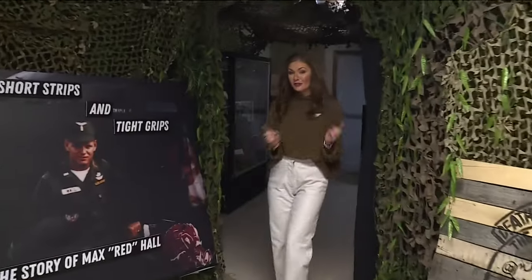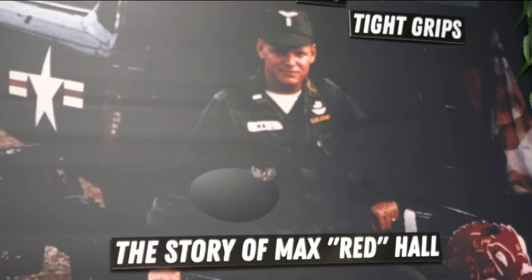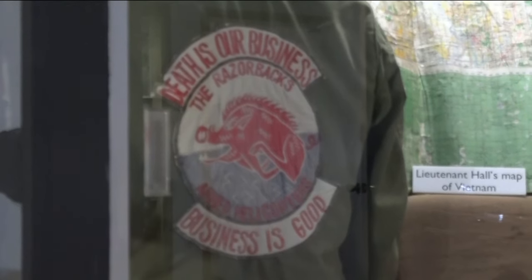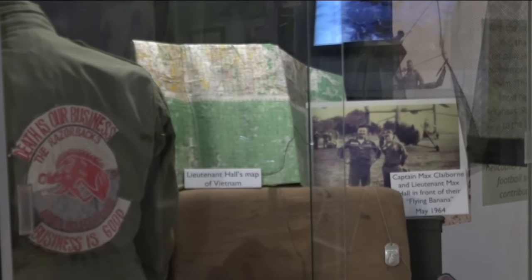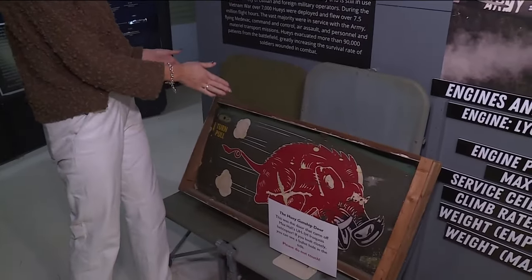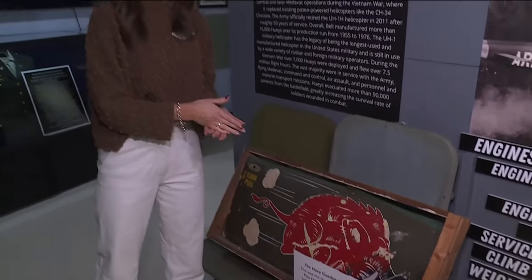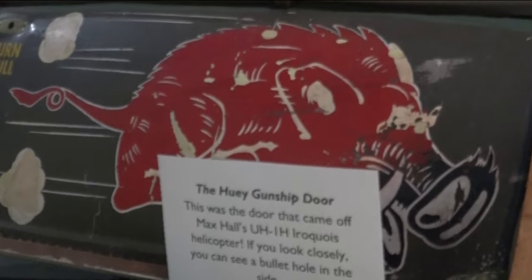Speaking of Razorbacks, have you ever heard of the Flying Razorbacks? Local legend Max Hall came up with the name for his squadron while piloting helicopters. He was so proud of his home mascot that they painted it on the side of their helicopter door. He made sure that this door went on every single mission with him, no matter the helicopter — so dedicated that he actually saved this door after a helicopter crash in a jungle.